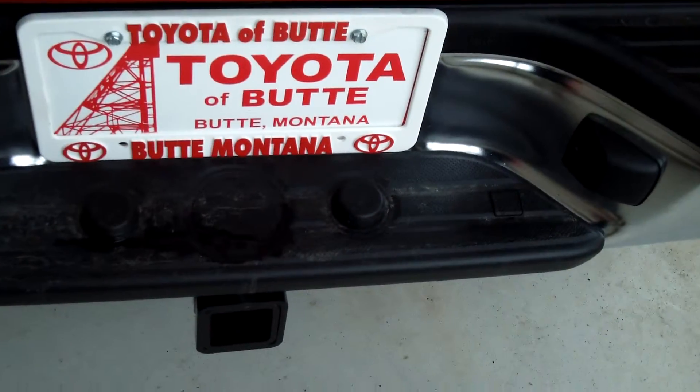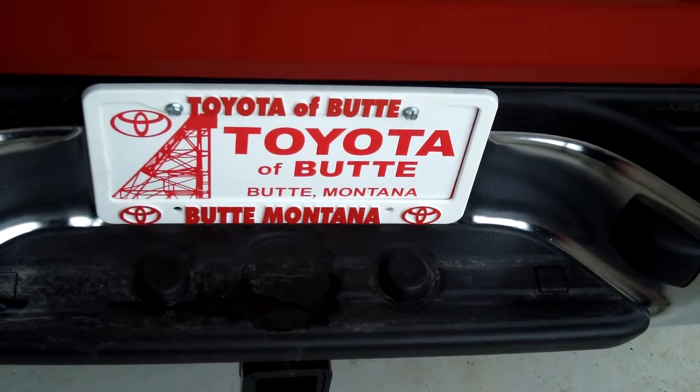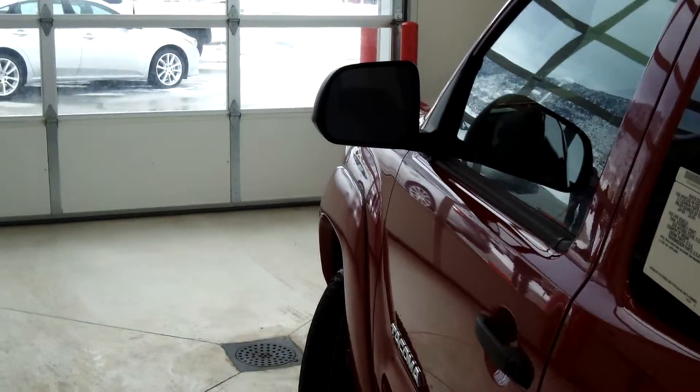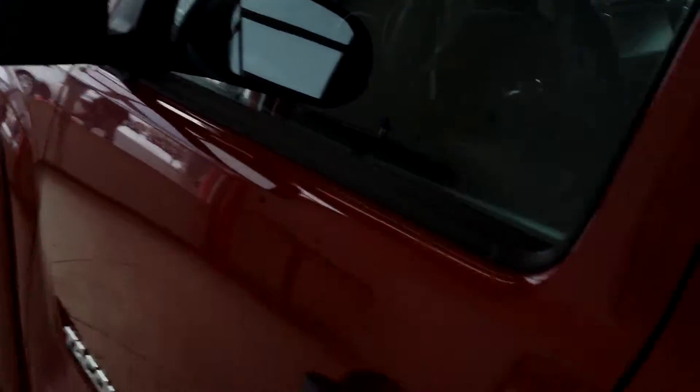It has a tow hitch receiver and the SR5 Extra Value Package, which includes power outside mirrors, remote keyless entry system, and other features. It has two fold-down seats in the back and the rear sliding window, which is included with the SR5 package. Let me jump in and show you the interior.